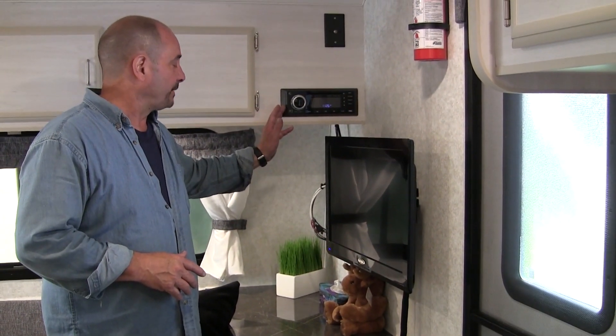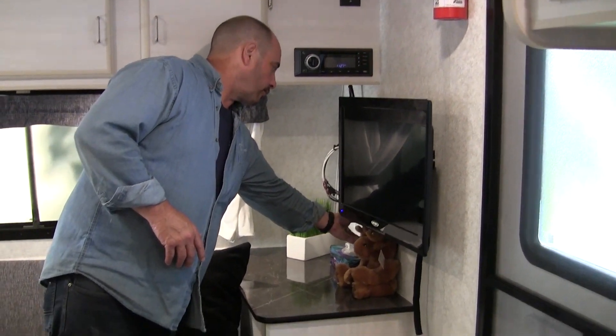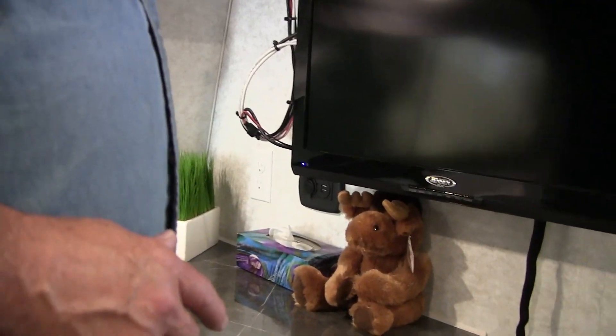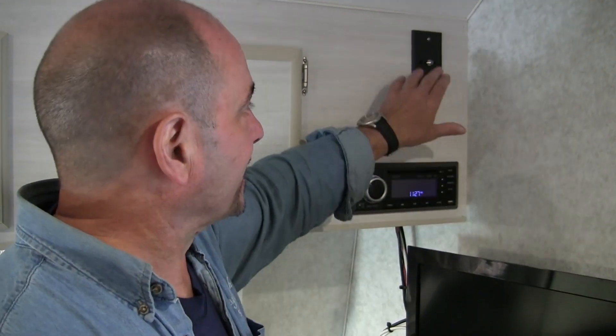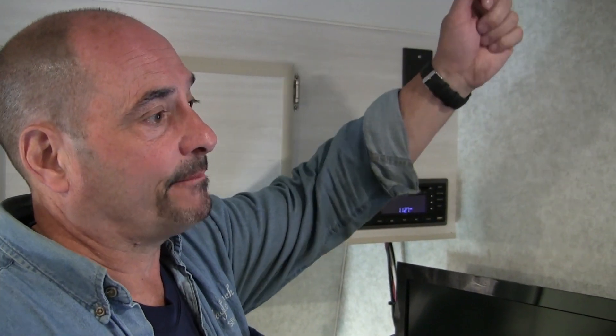You also have your stereo built right in. It has your USB charge centers for your phones. Something we've also added to this particular coach is a Wi-Fi boost, all built right into it. So if you're staying at campgrounds or pulling into Walmarts, things like that, you've got your antenna. The antennas now are not crank-ups.